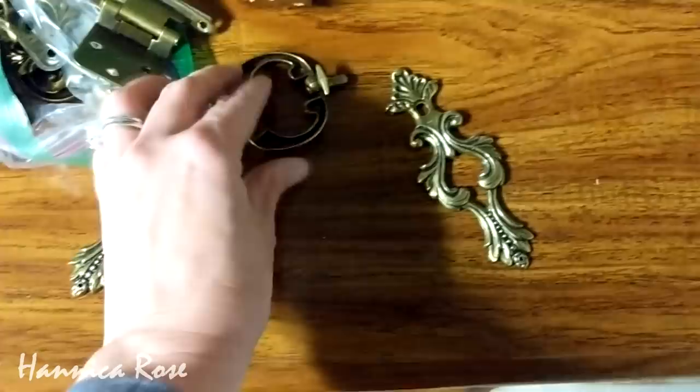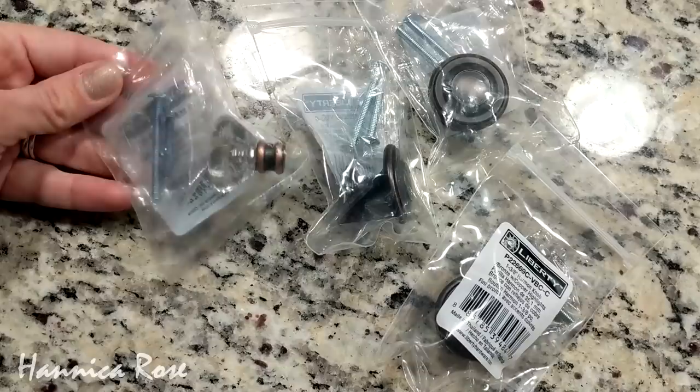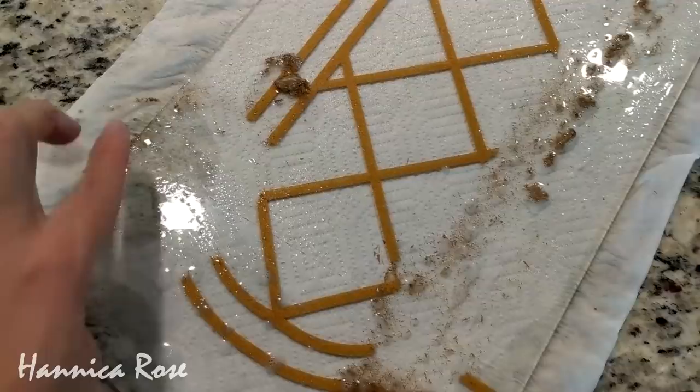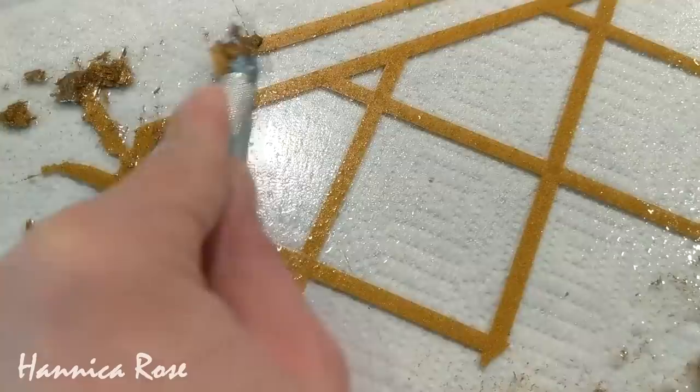I decided that all new hardware would definitely update the hutch, so I went to Home Depot and bought these pieces here. I took all of the glass panels out of the doors mainly because there was a gold detail painted on two of the panels that I really wanted to remove. The way I did this was I took an X-Acto knife, sprayed down the glass with water, held it at a 45-degree angle, and it came right off. There were no scratches and you can't even tell it was there. I was definitely happy to remove this because it was one of the things I really did not like about the hutch.